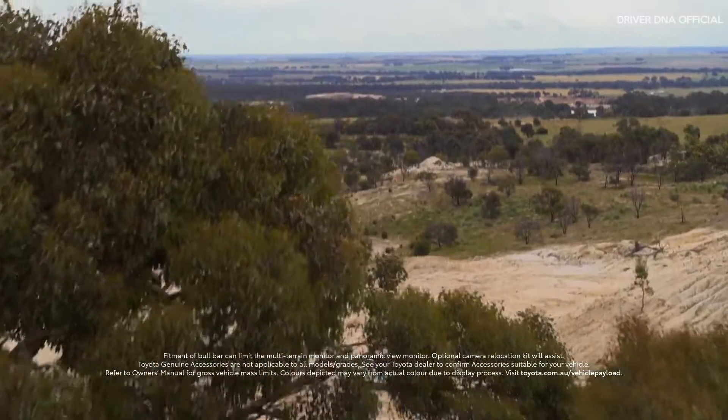With all this added safety tech, it's reassuring to know that your Land Cruiser 300 is designed to help you avoid unexpected dangers on the road. And if things do go awry, the Land Cruiser 300 is fitted with Toyota Connected Services.